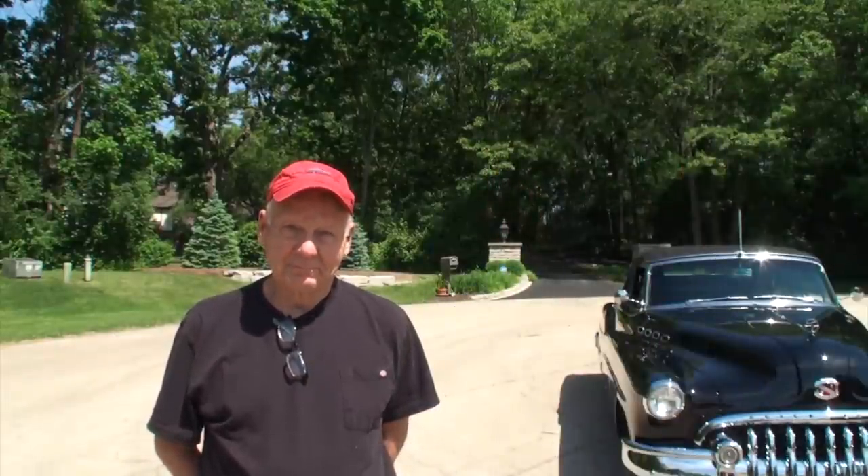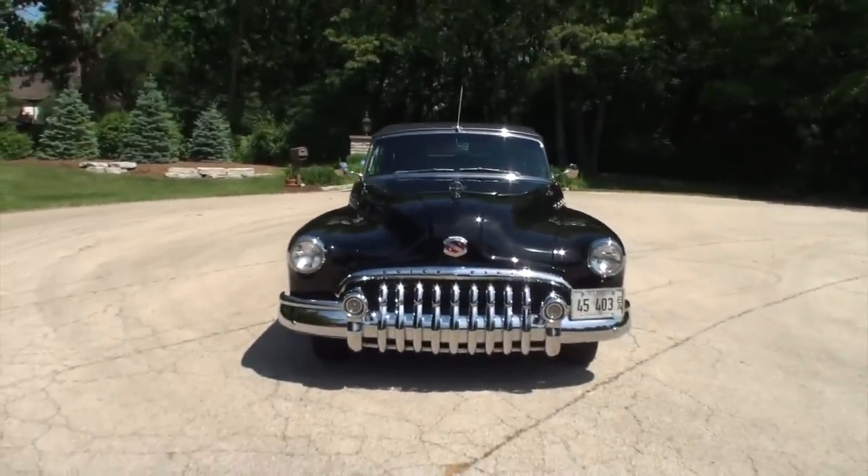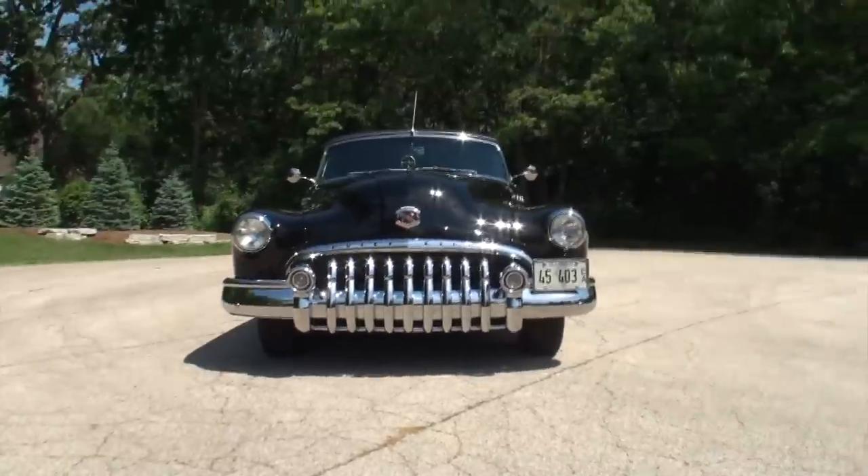We restored it frame up. It's a 46,000 mile original car from Southern California originally. No rust at all. It just turned out beautiful. We did a full restoration on it and the car runs and drives beautiful. You can see me beaming and there's nothing more to say. 46,000 original miles on that big toothy grin.